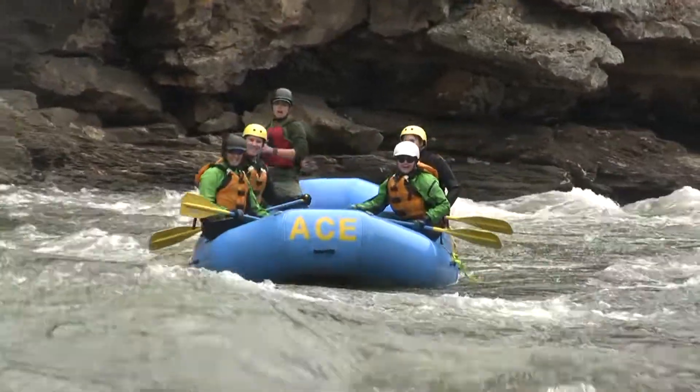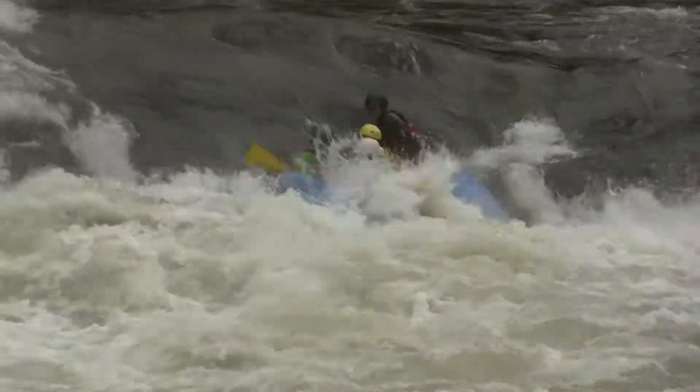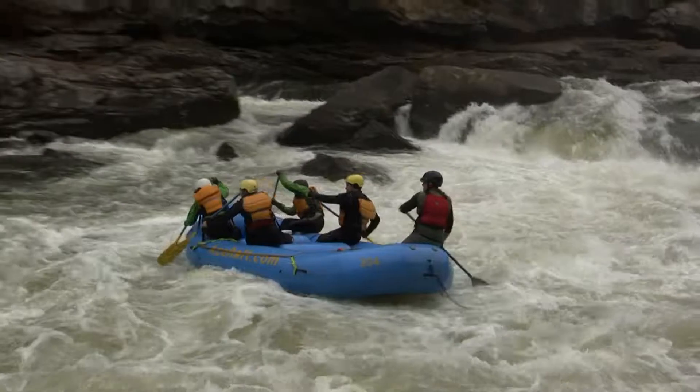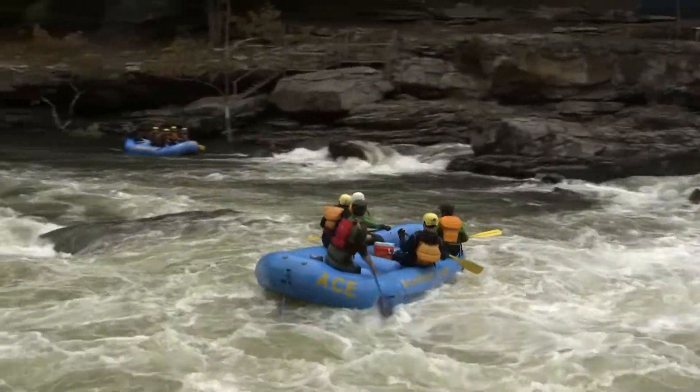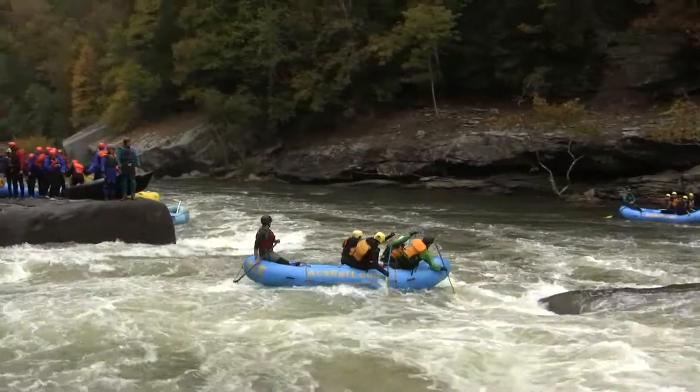More whitewater rafters at Sweets Falls — just a little steep, a little far to the right. You can see that guide got thrown a little bit. The further right you get, the bigger that bounce is going to be. It gets very steep over the right in a sizable hydraulic over there — the Energizer. This guy's looking good though.